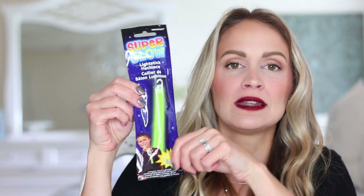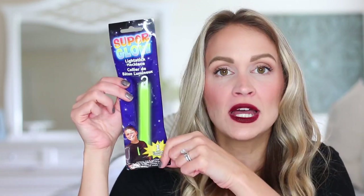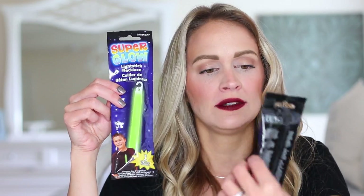I also picked up two glow sticks because these were on clearance for only $0.99, and my boys love to wear these light stick necklaces when we go trick-or-treating. Not only are they fun, but they also help people in cars to be able to see you when you're out. So I picked up two of these light stick necklaces.